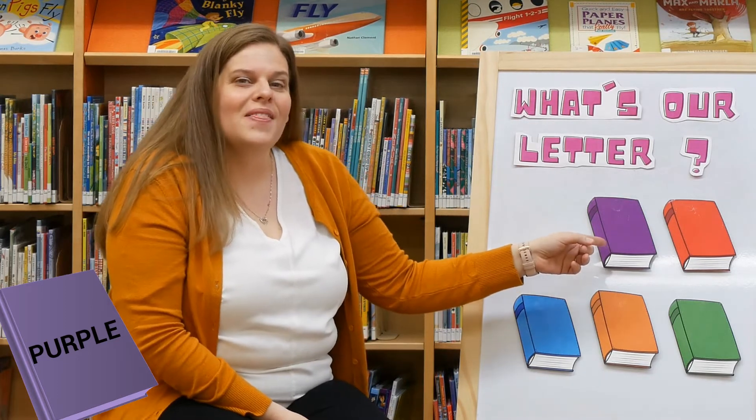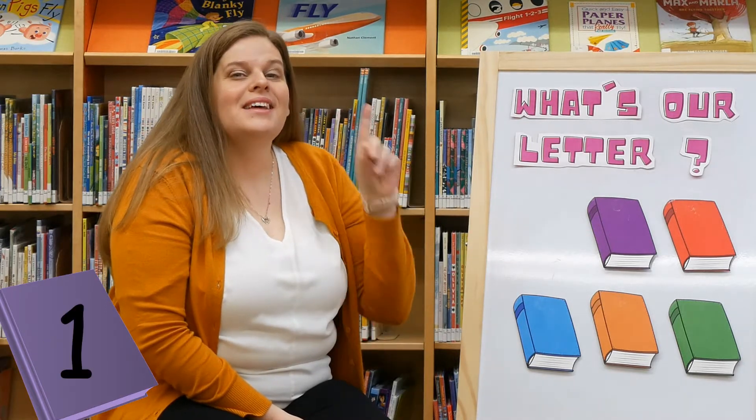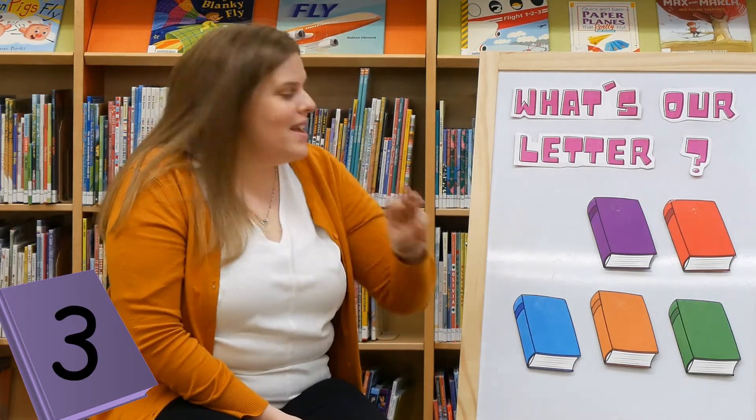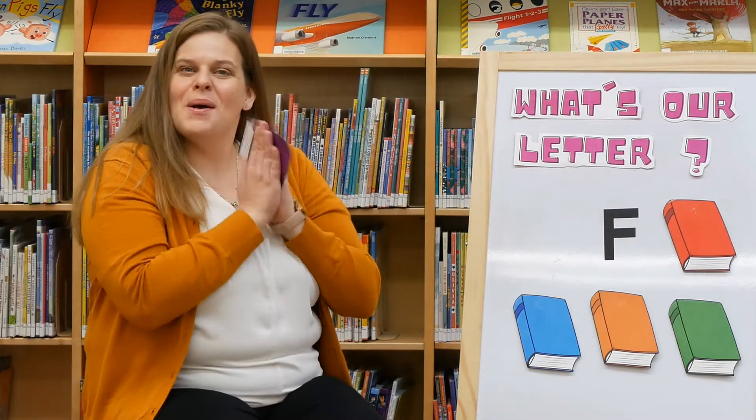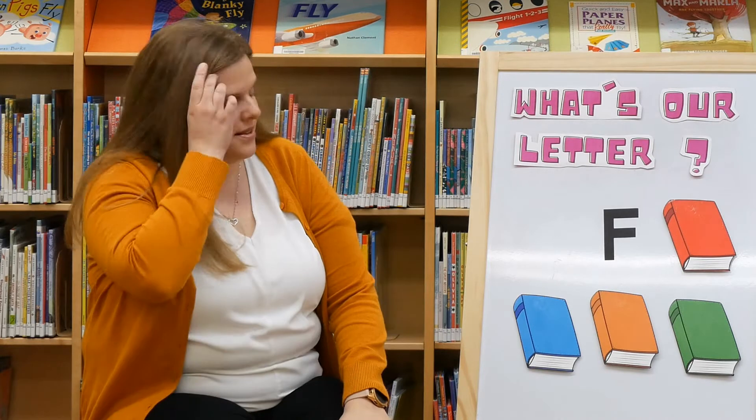Are you behind the purple book? Let's count, ready? One, two, three. Good job! We found it on our second try. Does anyone know what letter that is? That's right, that is the letter F.